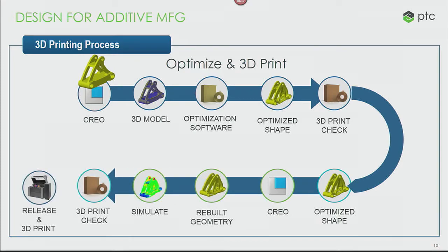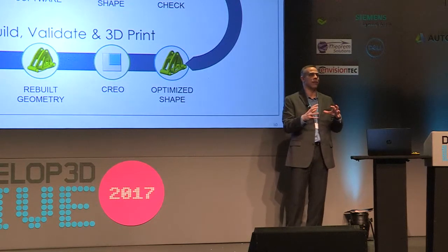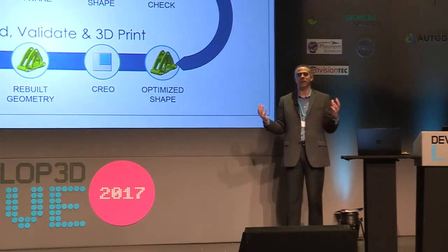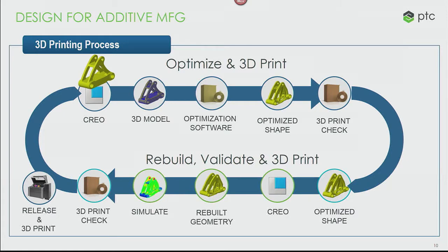What most customers do is rebuild the optimized model and hope that when they reanalyze it, it meets the requirements of the original optimized shape. Then they print and check it, and hope it's ready for production. This is a broken process — not all that different from the CAD-CAM disconnect we had 15 years ago. We have to bring everything into a single environment without four different pieces of software and three disconnected copies of the model. I don't think I'm alone among vendors here in saying this has got to be fixed.